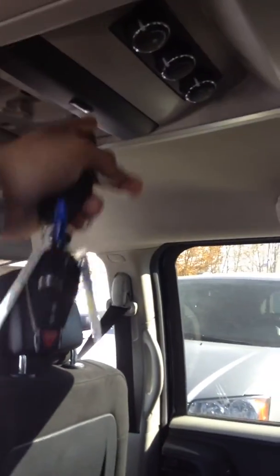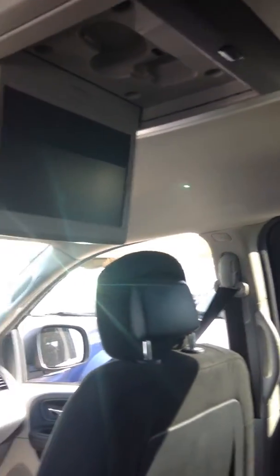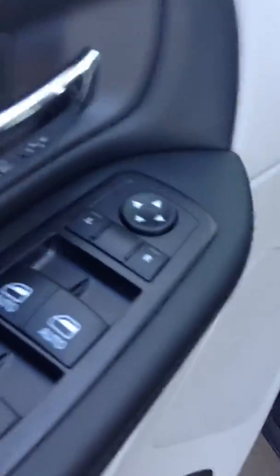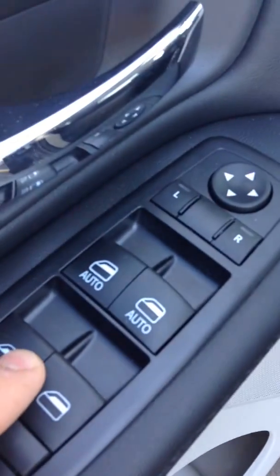You get rear climate control, so they can control the climate back here, and you also get your vents all in the cabin in the back as well. Here's your DVD. All your power windows for the front, for the rear, and for the very rear — the ones that flare out.